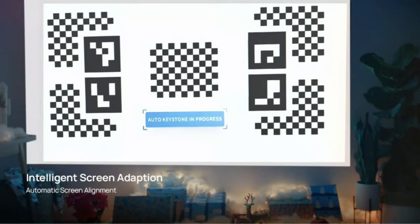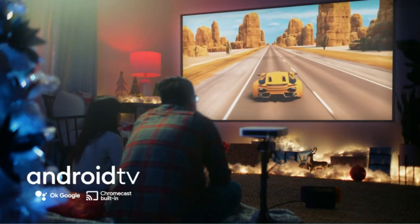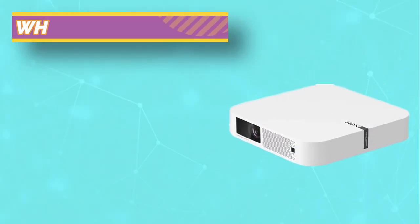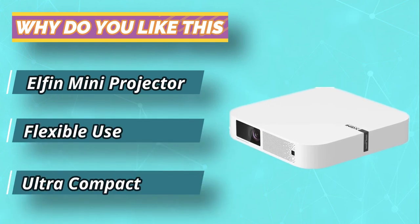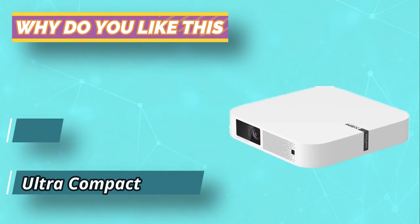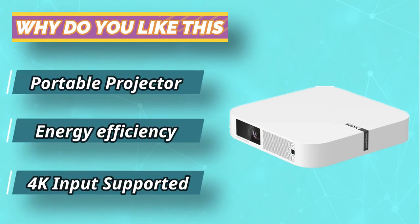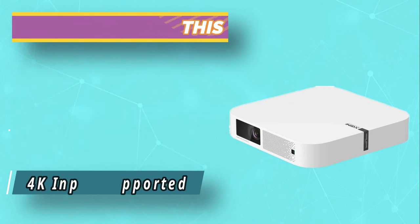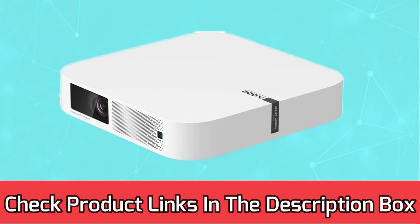Shimi Projectors are designed to enhance your gaming experience by letting you play on an immersive screen. These portable and lightweight devices can be mounted, connected or used as a stand-alone projector, making them perfect for both home and on-the-go gaming. For current prices and discounts, check the links in the description box.